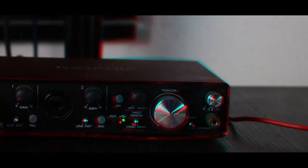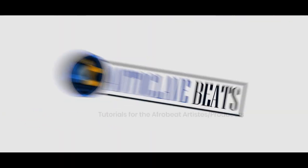In this video I'm going to be sharing my top three recommendations for budget studio monitors. Hi, I'm Autoclave Beats. On this channel I do helpful tutorials for artists and producers, especially if you do Afrobeats.